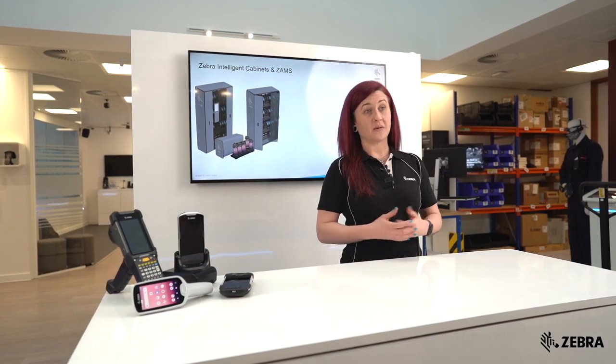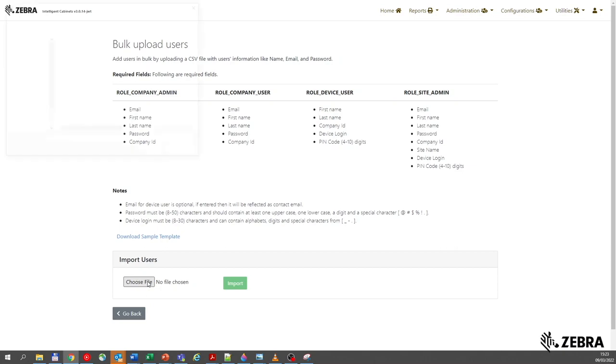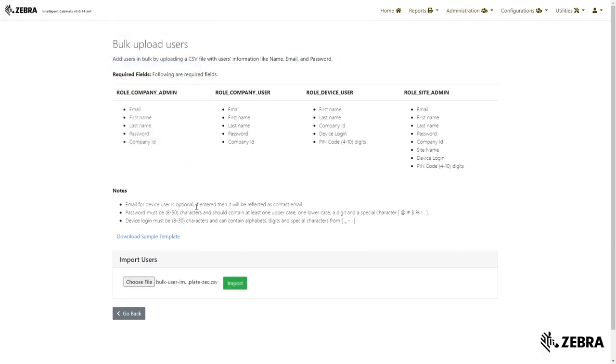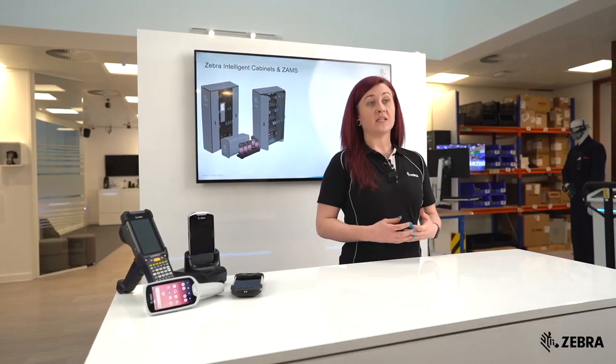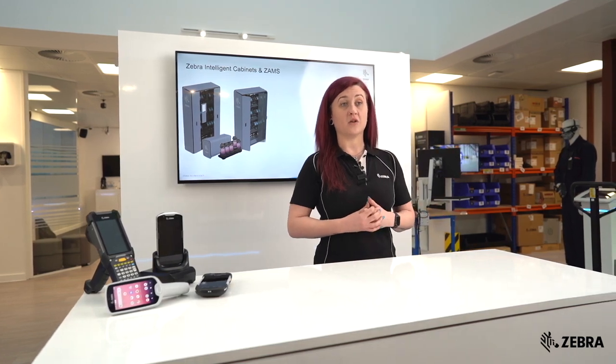ZAMS is quick and easy to set up. You can add users by entering their details on the ZAMS portal, or bulk upload users by entering the user information into a CSV file and uploading it to the portal. New devices can quickly and easily be added to the cabinet by scanning the barcode on the kiosk.